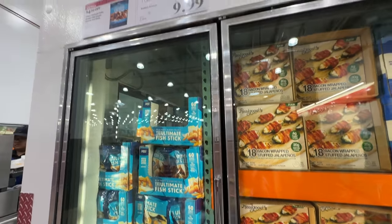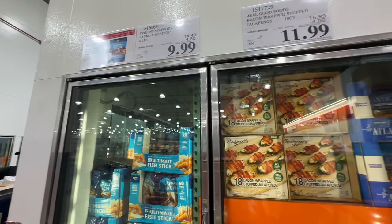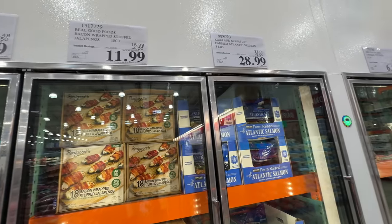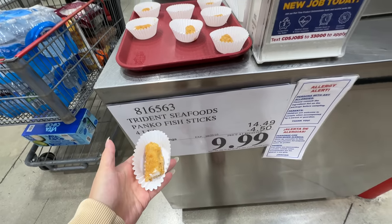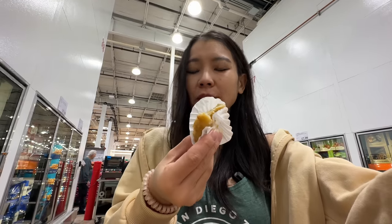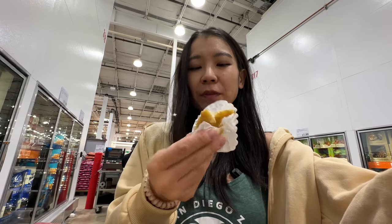This fish stick is also on sale, $4.50 off, right now $10. I personally felt it's not healthy, so I'll probably skip this whole aisle. But let's try this fish stick anyway. It has quite a bit of breading but also quite a bit of fish. Not too bad, but I probably won't purchase this — I could see kids loving it though because it's kind of breaded and fried.